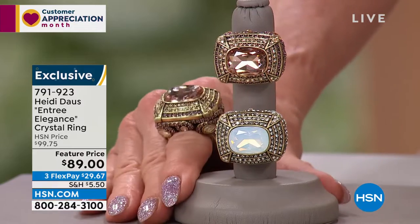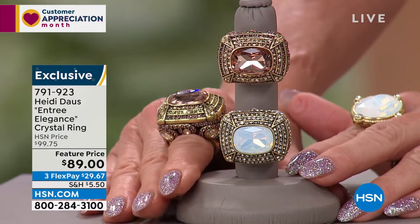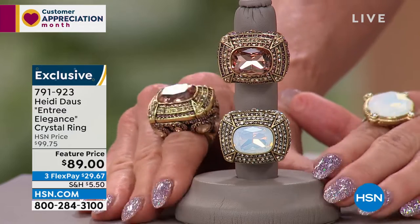We would definitely delight you. What a beautiful one-of-a-kind ring — 360 degrees, item number 791-923.